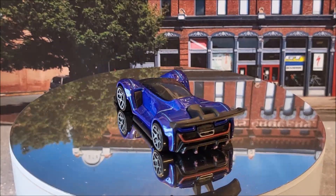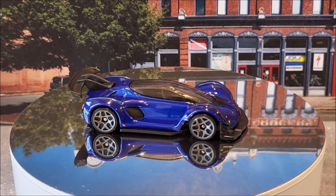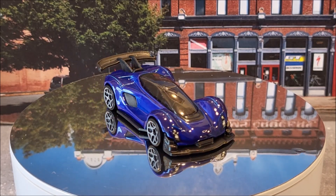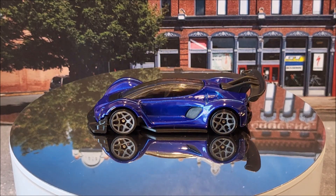Next on the turntable is the Zinger 21C. This is going to have three different color variations — one of which is going to be ZAMAC, which was a Walmart exclusive. This is number 13 of 250. This is also a new casting for 2024.